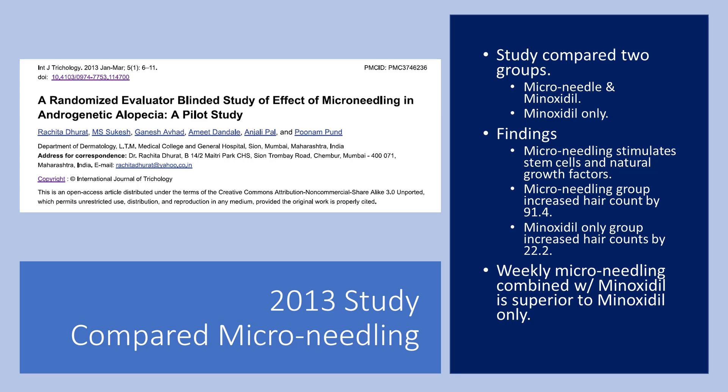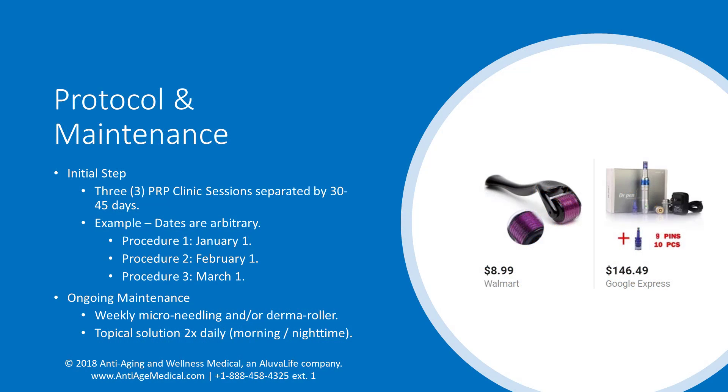Weekly microneedling combined with twice-daily topical minoxidil application increased hairs by 91.4 on average after 12 weeks of treatment. The best part about microneedling is you can do it at home — health and beauty stores regularly sell microneedling devices for skin and hair uses. Please contact us to discuss which microneedling device is best suited for your particular case.